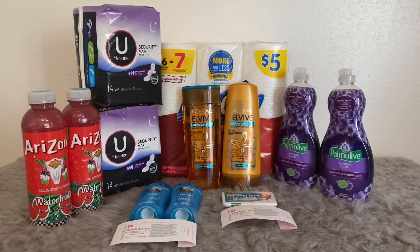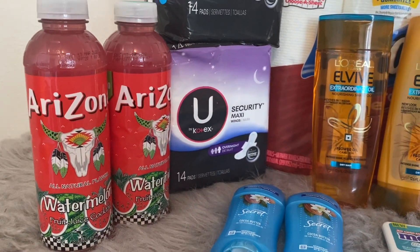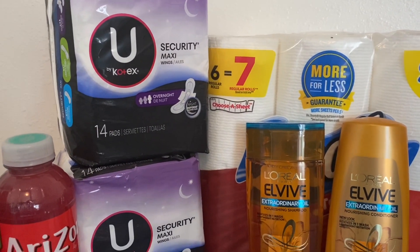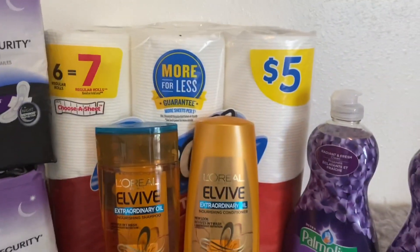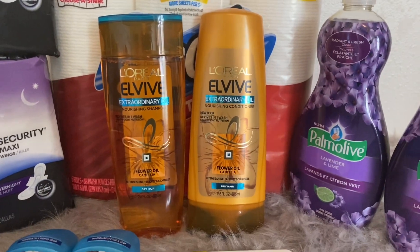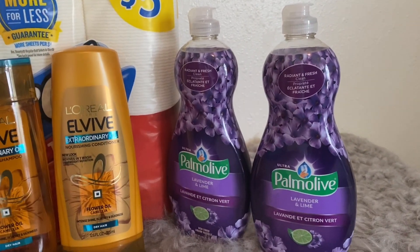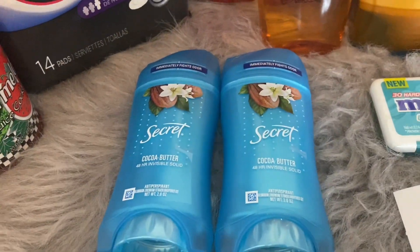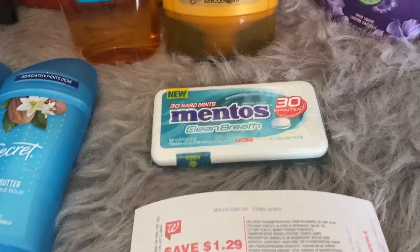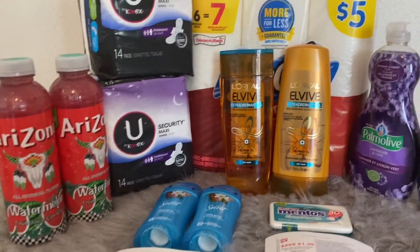Let's get right into the deals. As you can see, I have two bottles of Arizona watermelon fruit juice, two of the U by Kotex Security Maxi Wings, some Scott paper towels, two L'Oreal Elvive shampoos and conditioners, two Palmolive dish soaps, two Secret deodorants in the cocoa butter scent, and a package of Mentos.